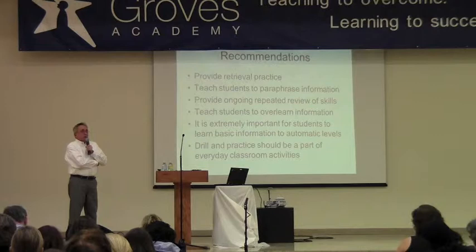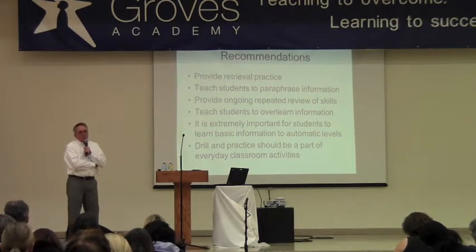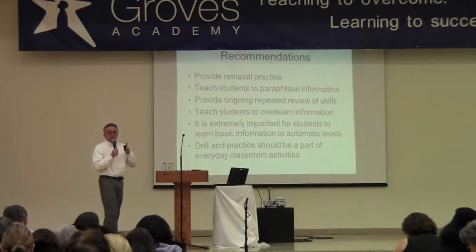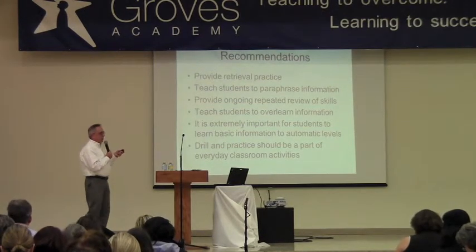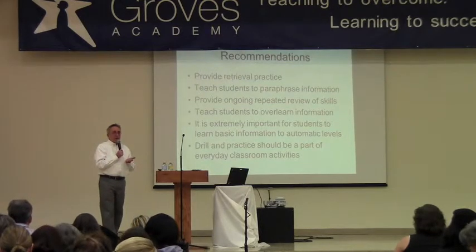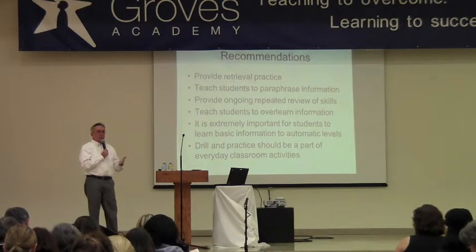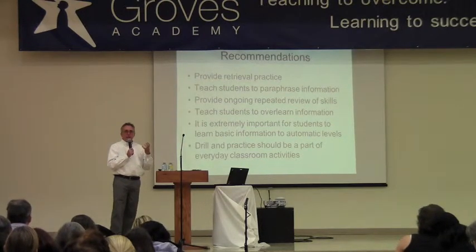Once kids get into high school, if they don't have those math facts automatically, it's going to slow them way down. I have seen kids who have been practicing math facts for years and they're still pretty sluggish, but still, I think it's an important thing to try to do. A lot of kids who have learning disorders or ADHD have working memory deficits — that includes kids who have dyslexia — so it's good for a dyslexic kid to have a reading approach that provides lots of repetition, review, and uses visual, auditory, tactile, and all different modalities, because that helps them retain it more successfully.